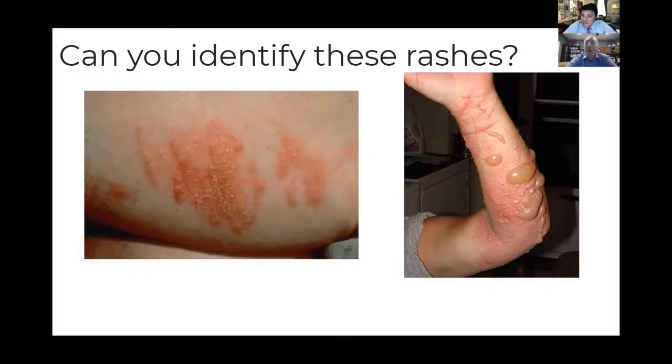We call poison ivy our cash crop. Especially here in the Northeast, we see a ton of it.